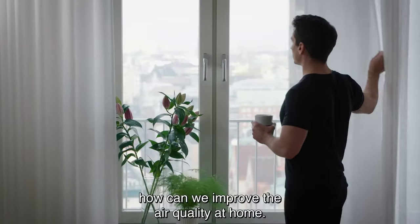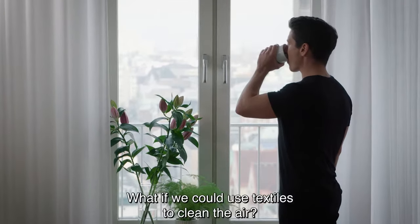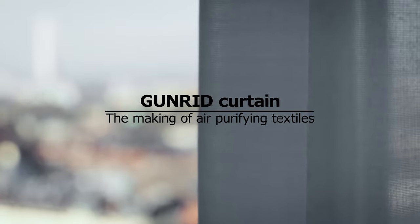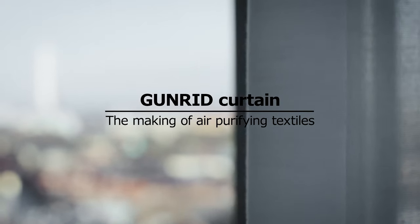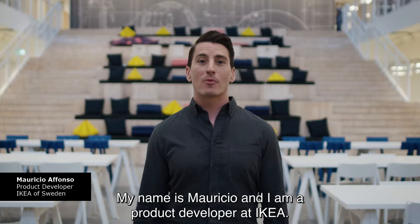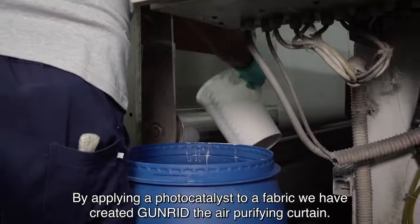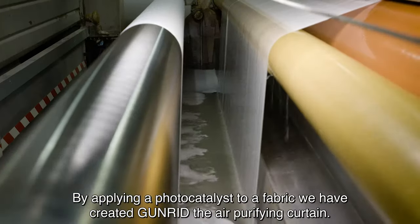We asked ourselves, how can we improve the air quality at home? What if we could use textiles to clean the air? My name is Mauricio and I'm a product developer at IKEA. By applying a photo catalyst to a fabric, we have created the Gun Read Air Purifying Curtain.